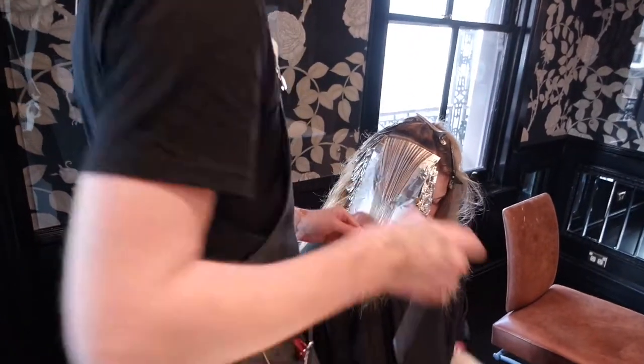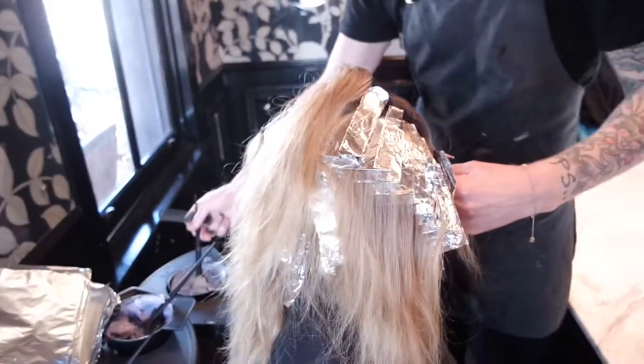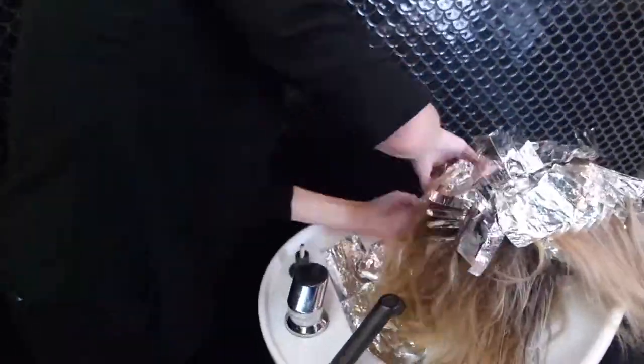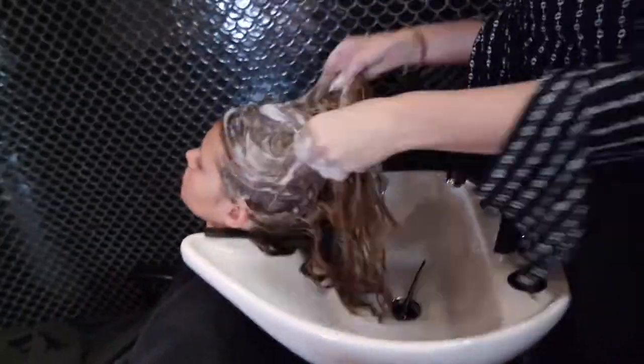I kept the look lighter around the face so when she's shooting she really gets that pop of colour, but still keeping it not too platinum, more creamy and beigey, and by finishing it off with a beautiful cellophane gloss, it just gives a high gloss and finishes the blonde off beautifully.